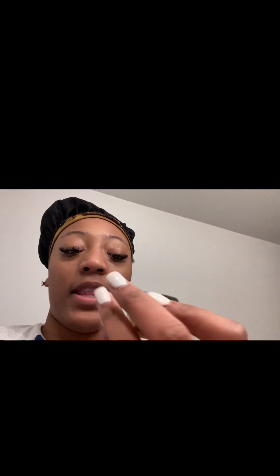The first thing I'm gonna go in with is this lip scrub. Make sure y'all be on it with the lip scrubs. I use it purposely because it smells really good and it really does the job, I promise.